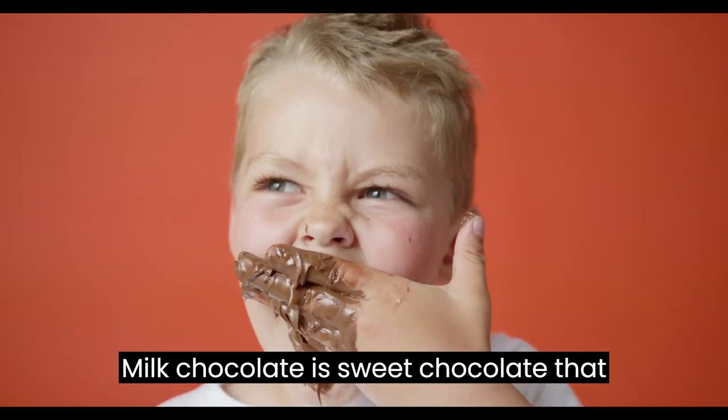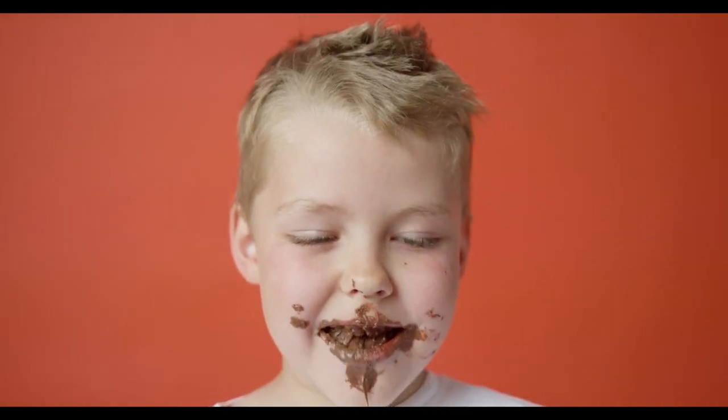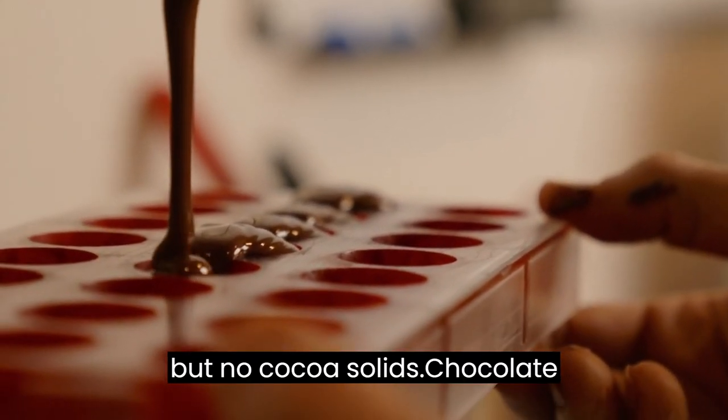Milk chocolate is sweet chocolate that additionally contains milk powder or condensed milk. White chocolate contains cocoa butter, sugar, and milk, but no cocoa solids.